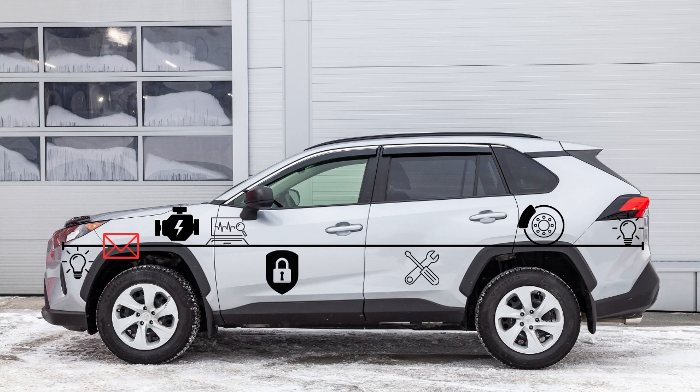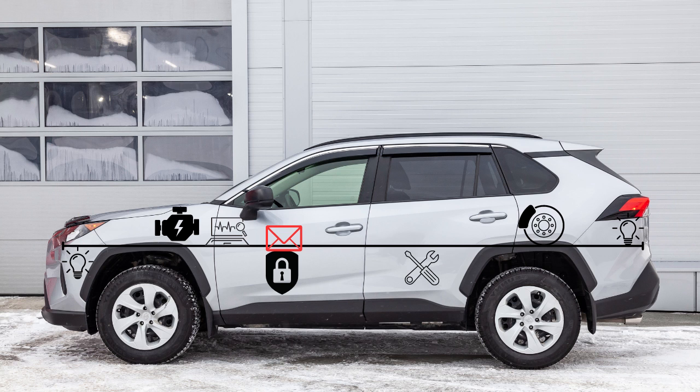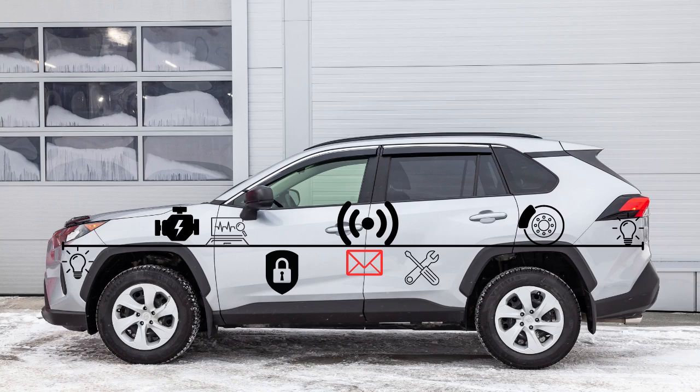Thieves connected a device to the headlight CAN port to inject fake messages into the car's CAN bus. First, they sent override messages that blocked other CAN messages and blocked the security mechanism's logic that detects and stops spoofed messages. Then they sent spoofed messages from the car's RFID sensor — the messages sent when it detects the key fob signal — allowing them to unlock the doors and disable the engine immobilizer without the actual key fob. This was a particularly sophisticated injection exploit requiring deep knowledge of the car, possibly obtained through a Toyota data breach on the dark web or via a Toyota insider.